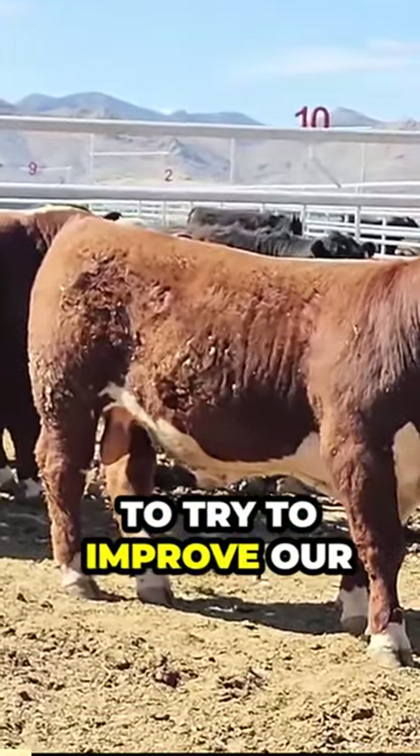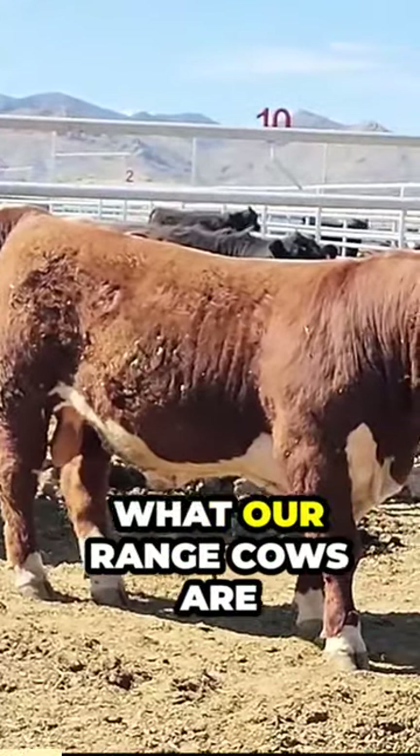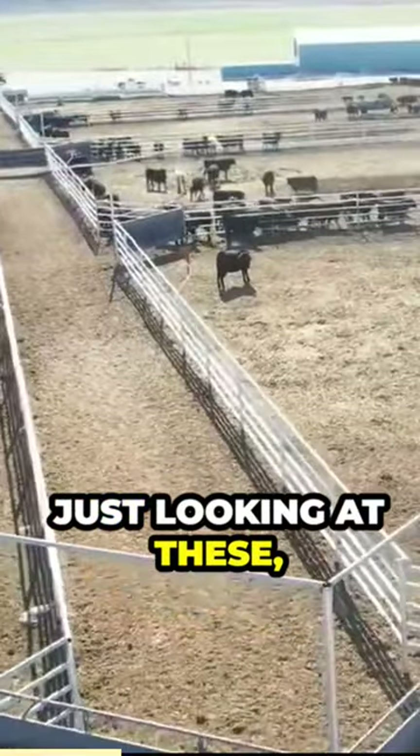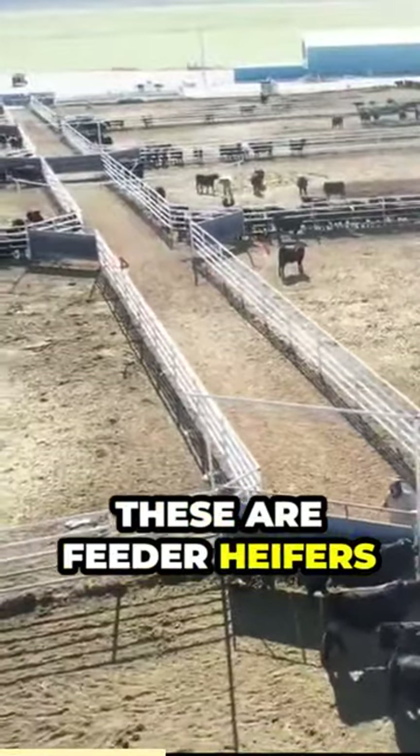Basically we're looking at traits to try to improve our cow herd and improve what our range cows are gonna be, and also their offspring. Just looking at these — it's some of last year's calves. These are feeder heifers that we're gonna sell.